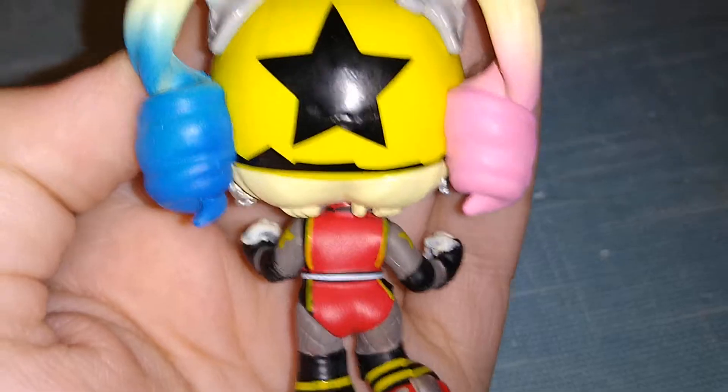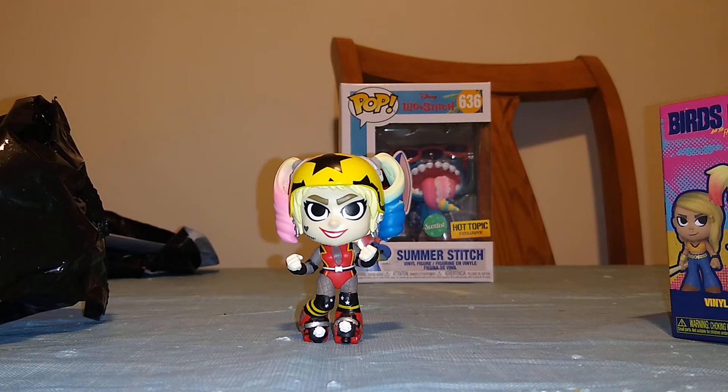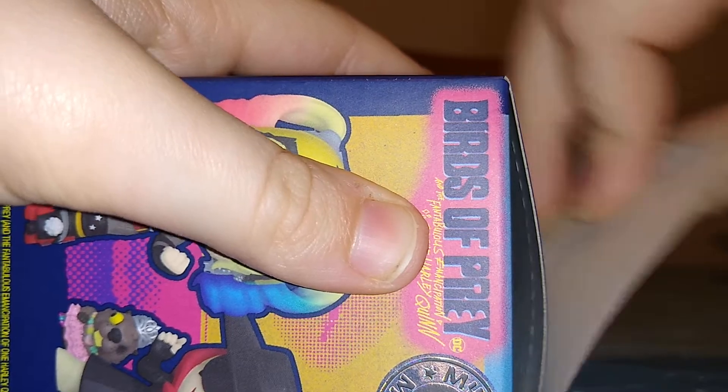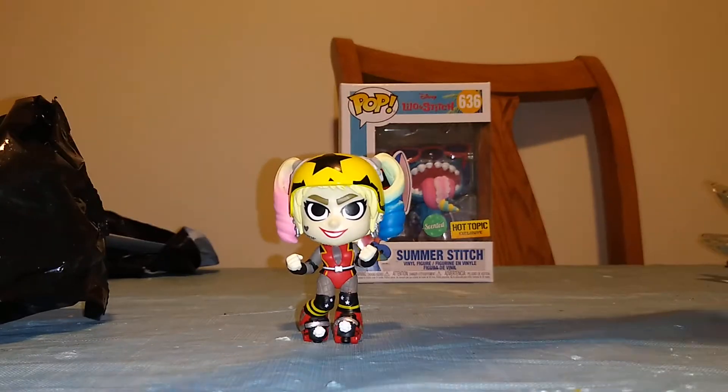We got two over here. Let's get these open and see what we get. We'll start with this one. Alright, first figure. Let's see who we got — I'm hoping for Huntress, or maybe one of the Harley Quinns.